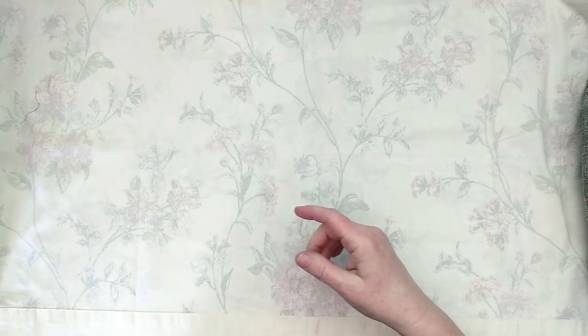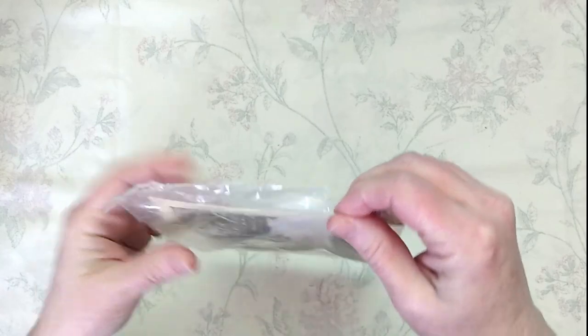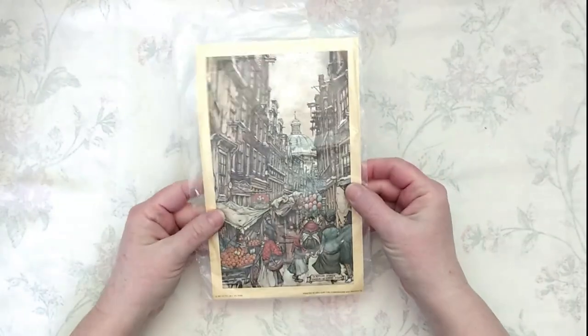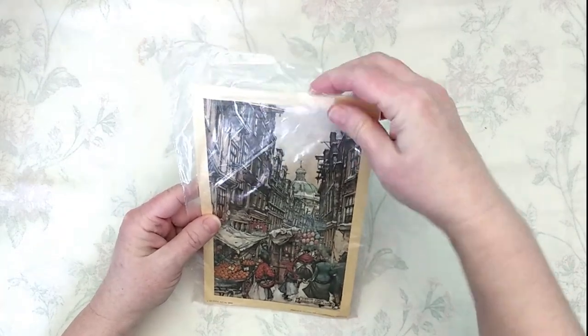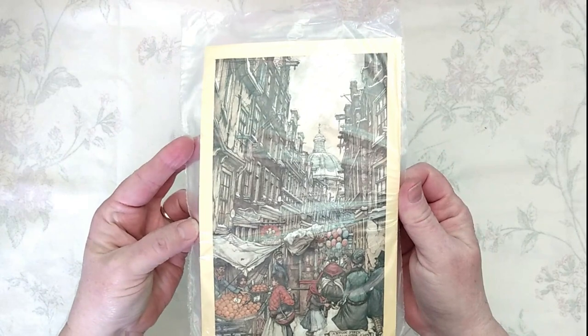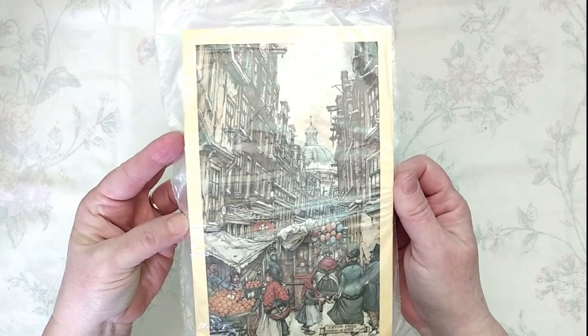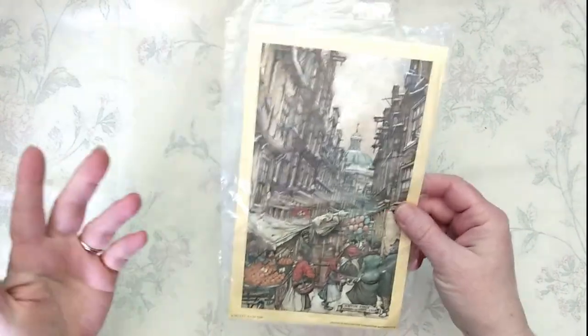One thing I may not have shared — sometimes one of the resale stores I like has a free rack out front. This was on there: it's just a little art print. I haven't done any research on it — it's still in the original package, though it looks like somebody tore the corner off. It's a lovely little print by Anton Peak, printed in Holland. Not sure if it's anything special, but I like it — maybe it'll end up in a junk journal.